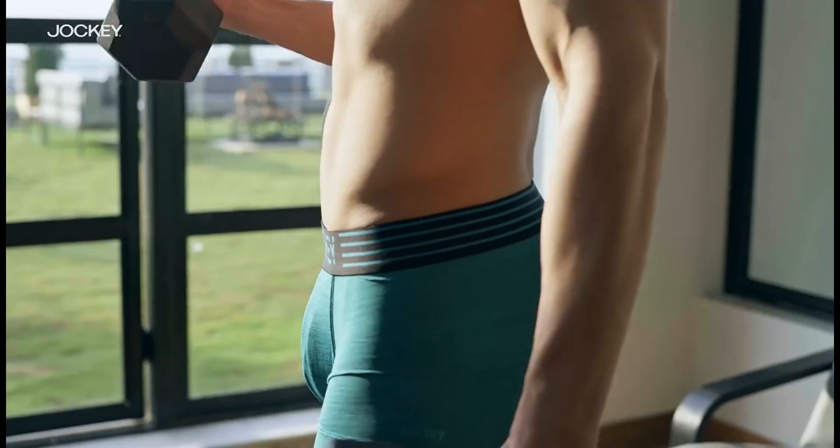Hiking may not have the same intensity as running, but you'll still need underwear that's durable, breathable, moisture-wicking, and comfortable. Cotton or polyester blend boxers could help keep you cool. When cycling, briefs or trunks with synthetic material blends should do the trick, providing the support, temperature moderation, and flexibility you need in your groin and legs.